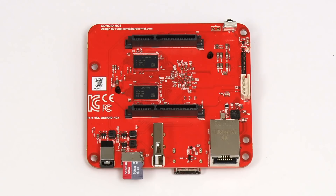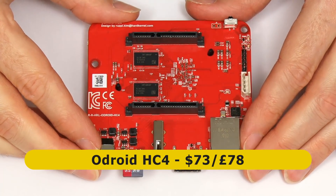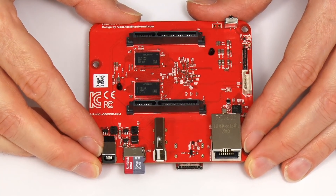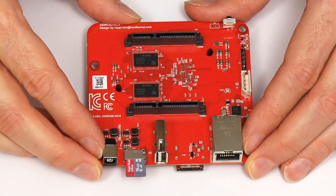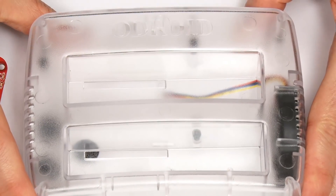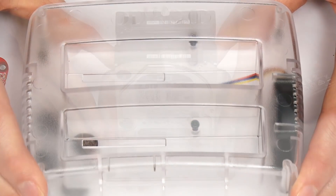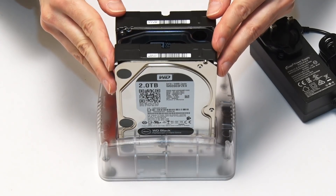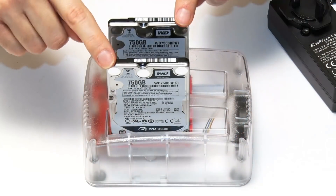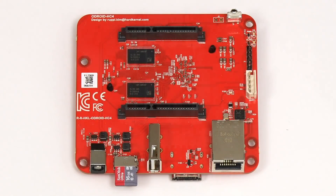At number three on the list is the Odroid HC4, which currently sells for about $73 or £78. It's a specialist SBC designed for storage applications such as building a NAS. When you purchase the board it comes in a toaster-style case into which you can insert one or two 2.5- or 3.5-inch drives. However, as I discovered in my initial review, this mounting system is hardly stable, and I therefore think it's far more sensible to judge the HC4 as a bare board.